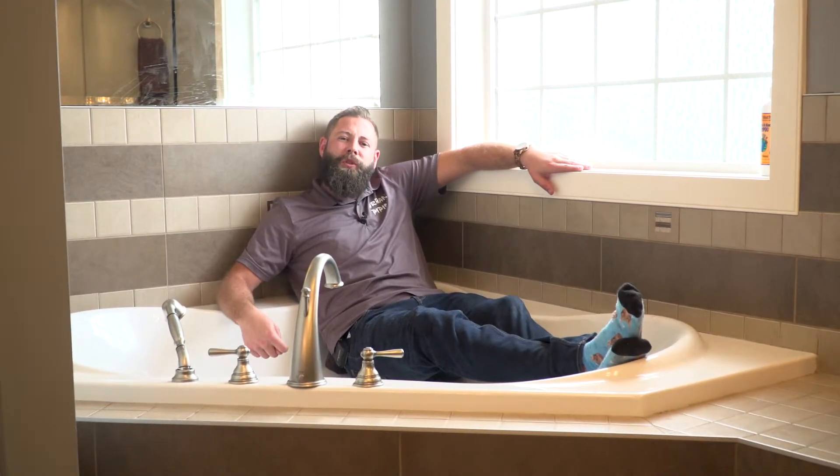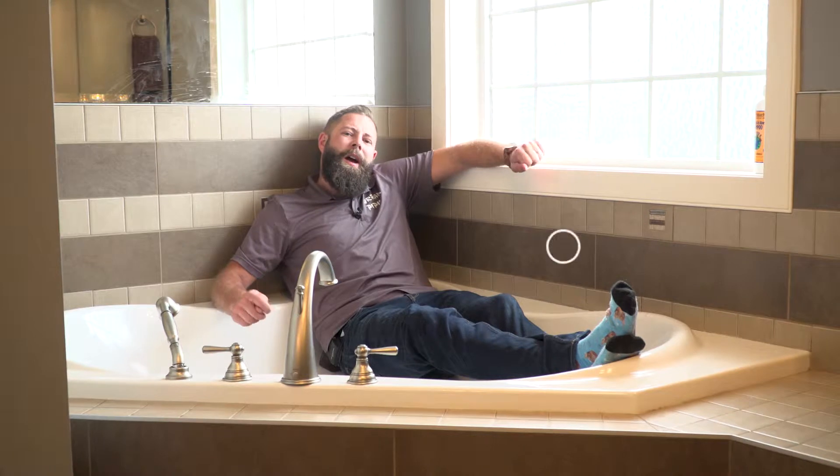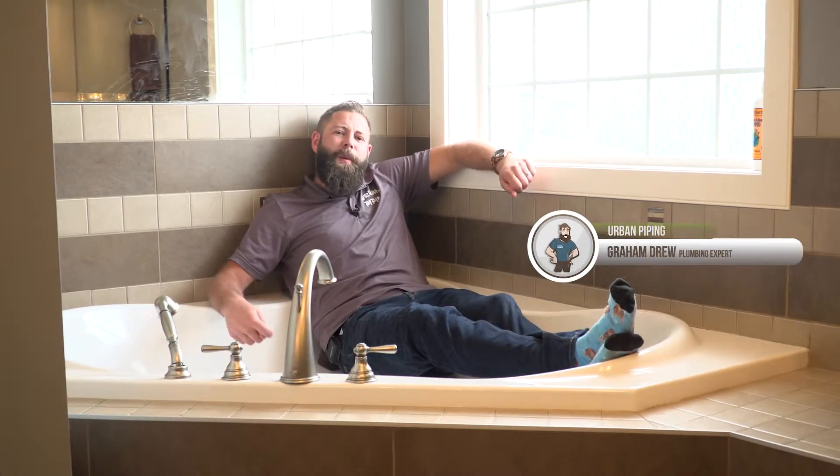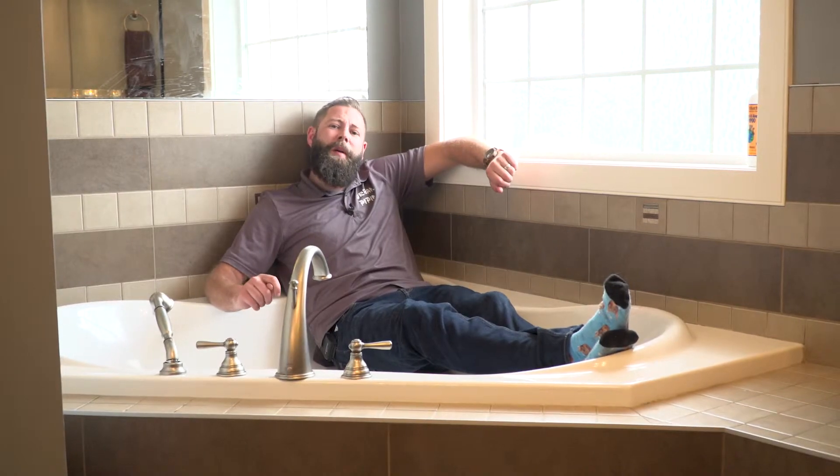Did you know clogged bathtub drains equate to 50% of our entire drain cleaning service calls? Hi, I'm Graham, expert plumber with Urban Piping. Today I'm going to show you how I would unclog your bathtub drain.